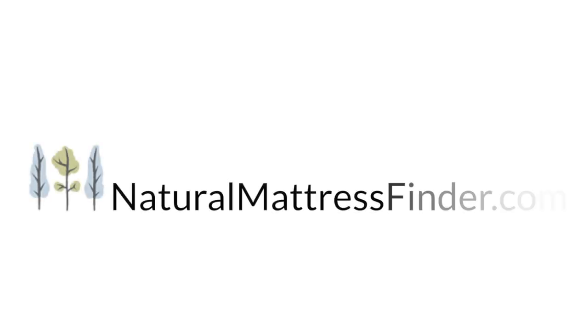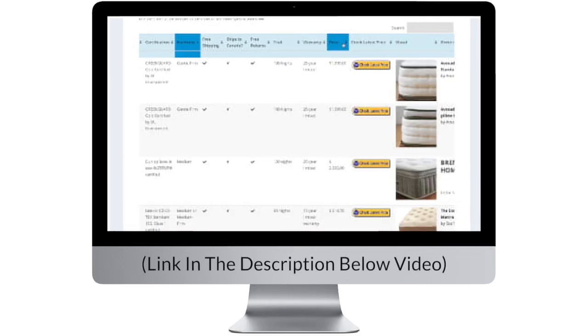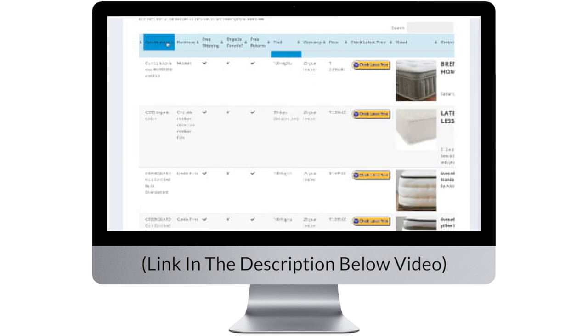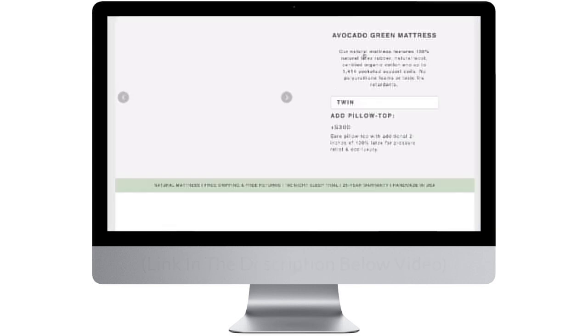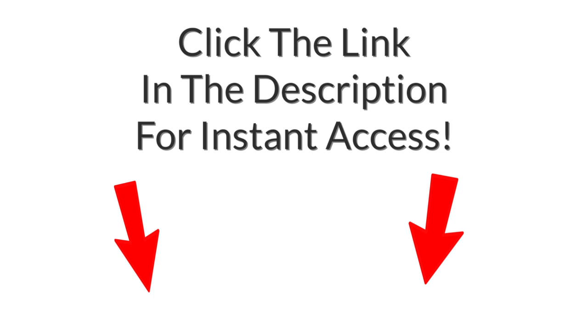This video is brought to you by naturalmattressfinder.com. Check out our side-by-side comparison of the best natural mattresses for 2018. Our Natural Mattress Interactive Comparison Chart lets you filter by price, weight, and firmness — this literally saves you hours of searching. If you're interested in improving your sleep experience with an all-natural latex mattress, go ahead and click the link below for instant access.